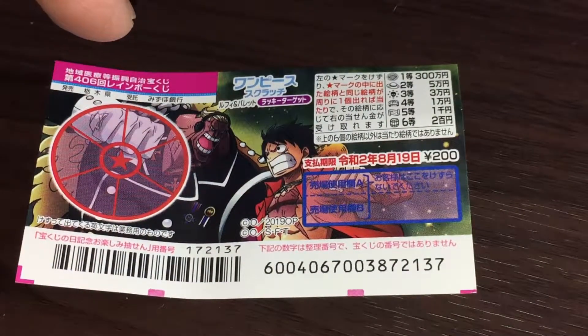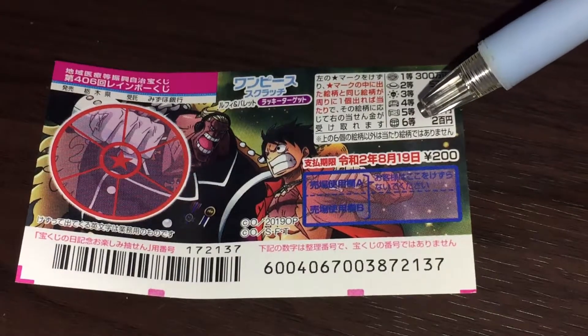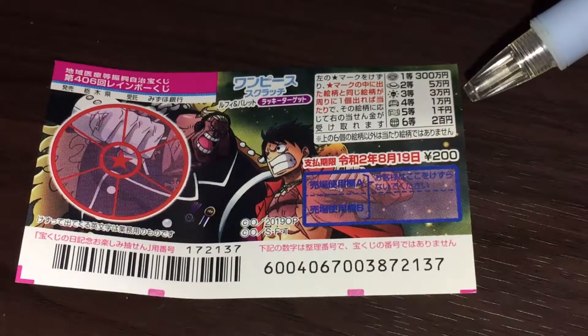So if you uncover a hat in the center circle, then you need to match a hat in the outer section. If you do, you win the corresponding prize. You have until August 19, 2020, Rewa 2, to claim any of your prizes.